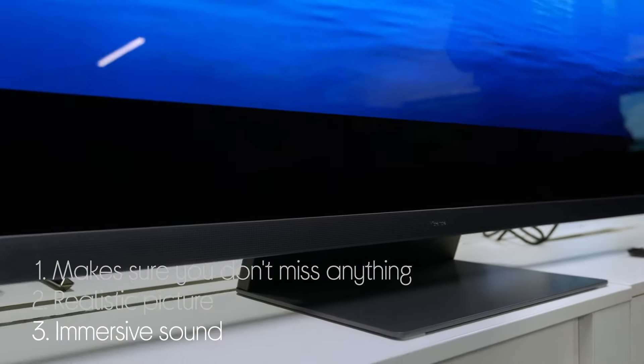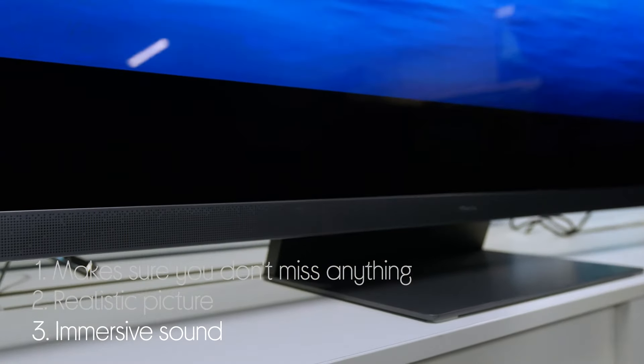It also has an immersive sound bar with audio coming from each direction, putting you in the centre.